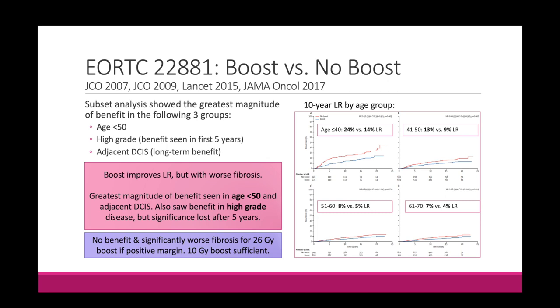The subset analysis tells us that everyone benefits from a boost, but since the boost is associated with worse fibrosis, the question is who benefits most — those are the patients we should prioritize the boost for. Based on the subset analysis, these patients are those less than 50 years old, patients with high-grade disease, or patients with adjacent DCIS. From the margin-positive patients, remember there was no benefit to a higher boost of 26 Gy and significantly worse fibrosis compared to the 10 Gy boost. So 10 Gy boost is probably sufficient.